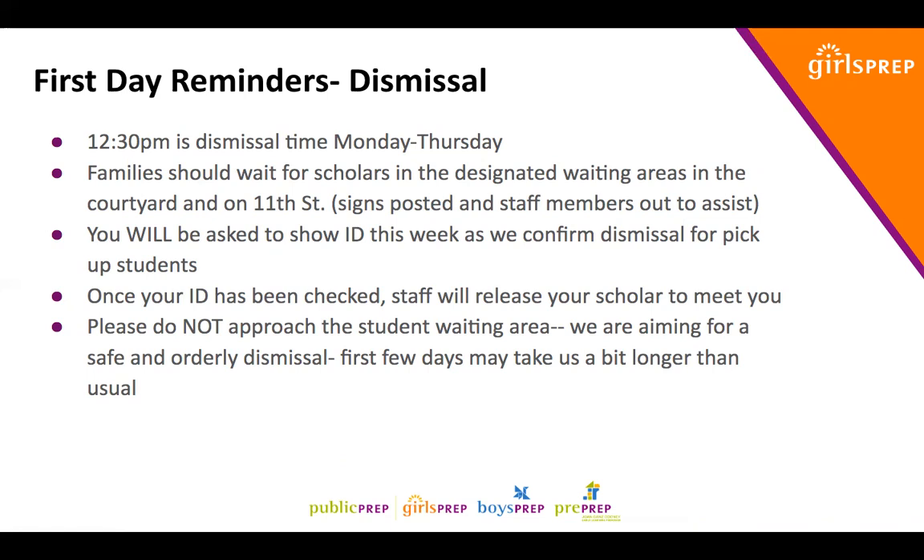I am asking for your grace and flexibility knowing that the first few days, pick up and arrival are going to take longer than usual. It is most important that we are safe and that we are getting all of our T's crossed and I's dotted. Please give us grace and flexibility and prepare for those two processes to take a little bit longer this first week than they normally will.